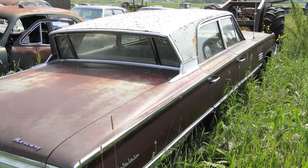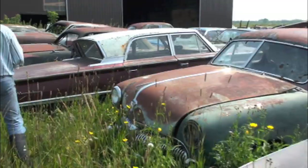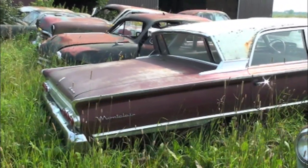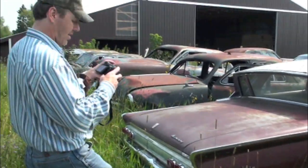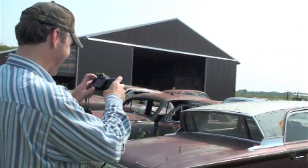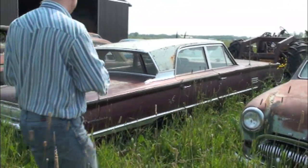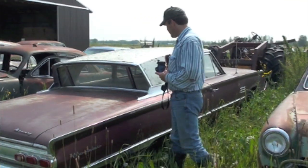These are cool, these here. Check this thing out — '64 Merc. These babies are different, they're square. Like you'd be cool if you drove it, but the car is definitely square. But check out the back window — it's reverse, sunk in.